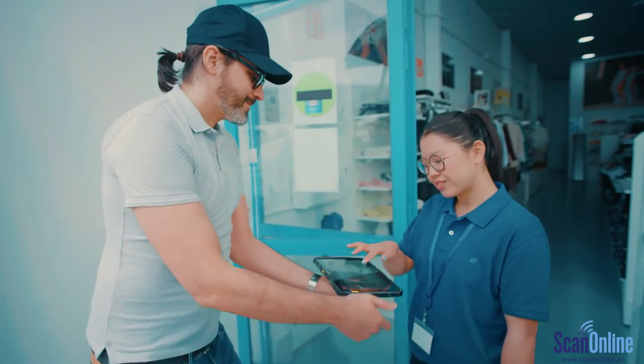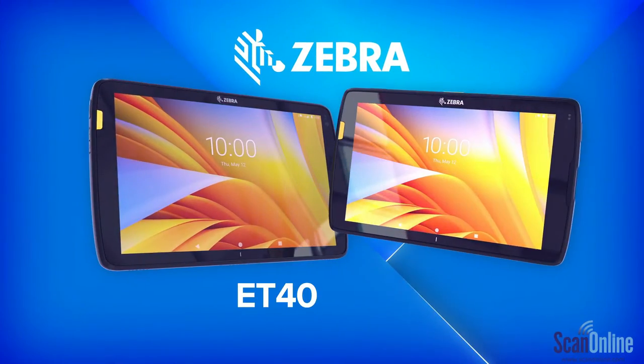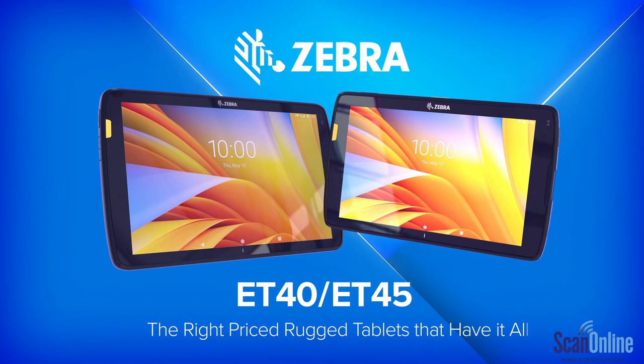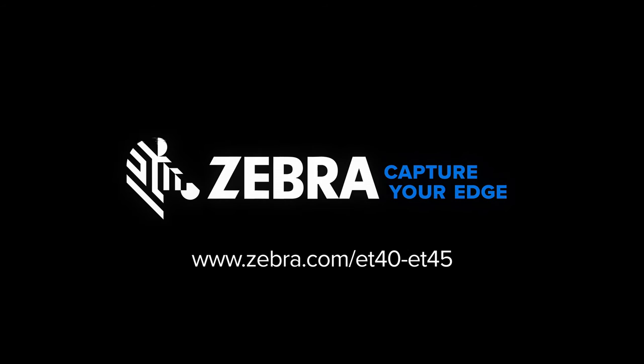Empower your teams with devices that can stand with them and withstand their environment. The ET40, ET45 — the right-priced rugged tablets that have it all. Only from Zebra.